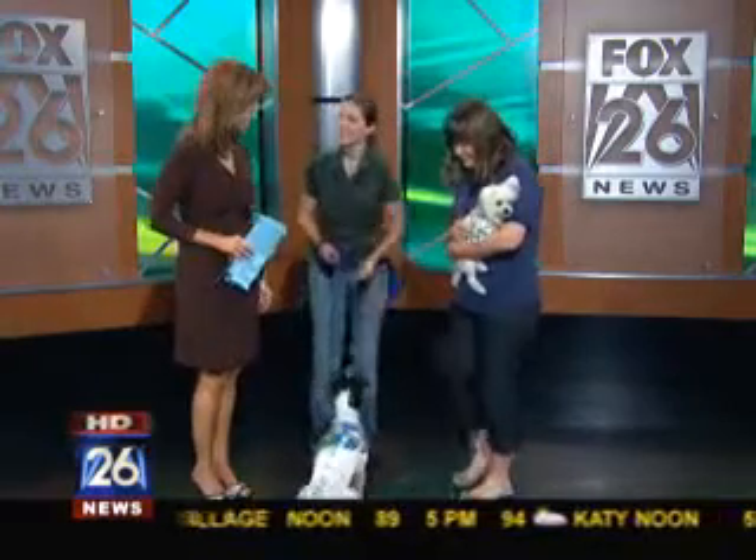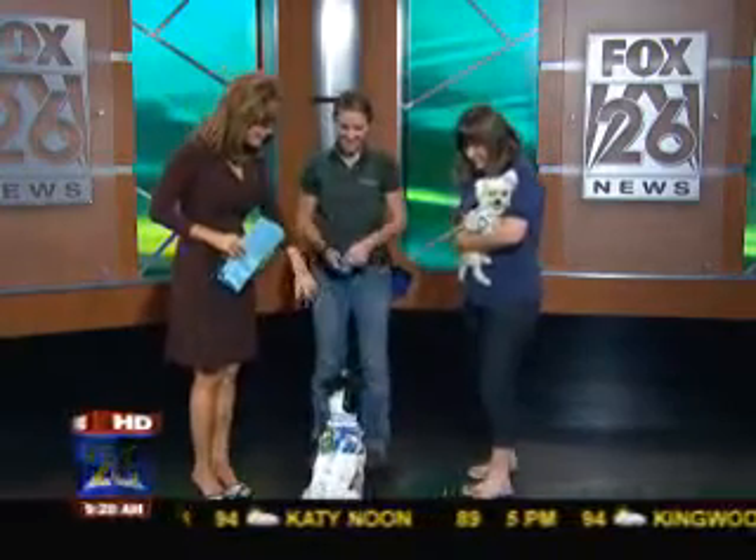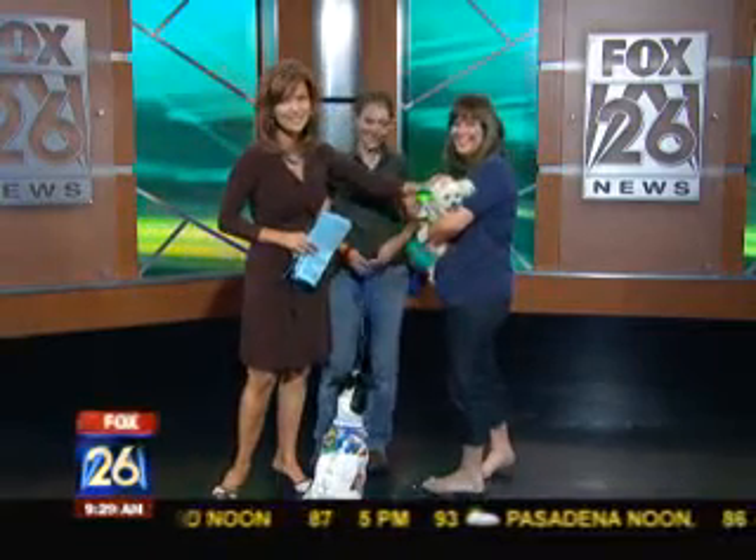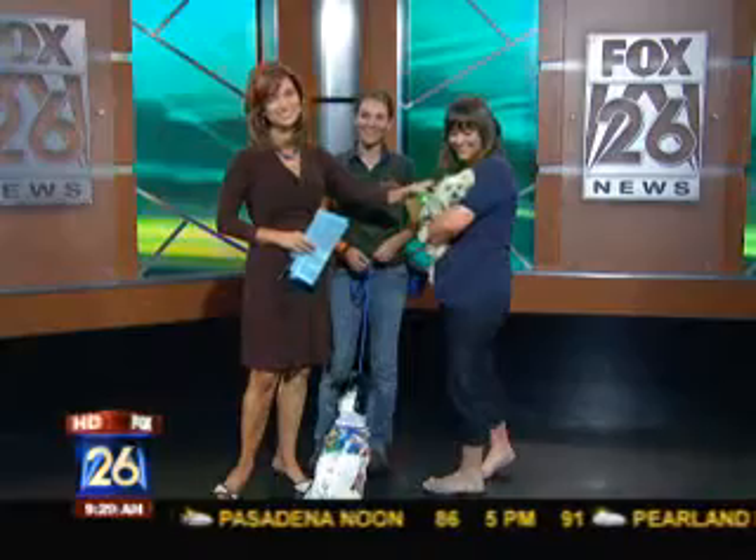Well ladies, thanks for being here. We just love them — thank you so much. Bye Milo, bye Snowball! Look at this face — you've got to take him home. And Monica will tell you that Snowball is a stray. They just found him — he wandered up, so cute.